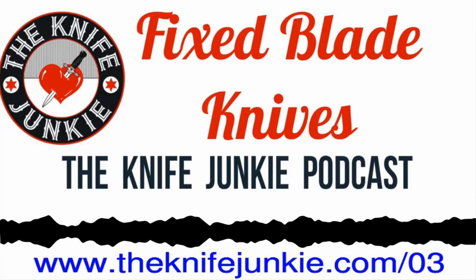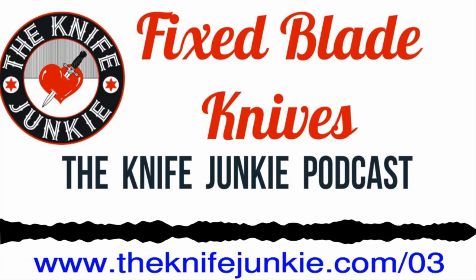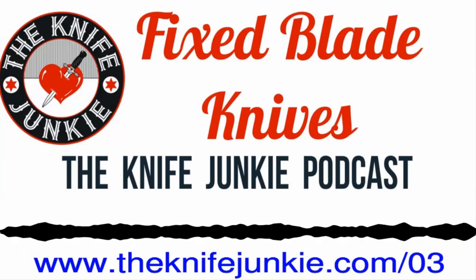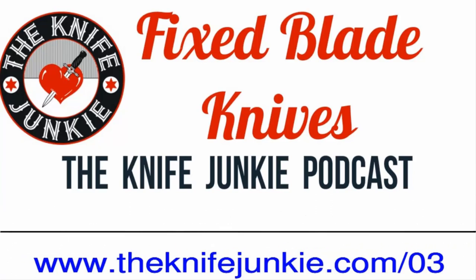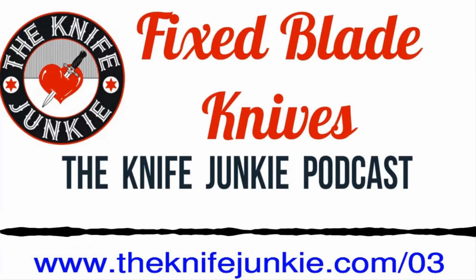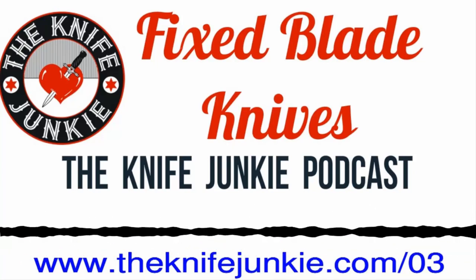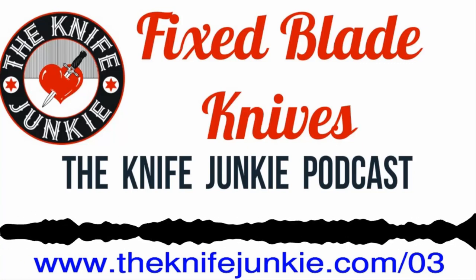Today we're going to continue with our Knife 101, and we're going to talk about fixed blade knives — primarily camp knives, combat knives, and neck knives. A lot of topic there to unfold — it's like thousands of years worth of history. We'll cram all that into about 15 minutes. We've also got Knife Life News coming up: an American knife manufacturer made a recent announcement with some significance for their future. And our tip of the week is going to be fixed blade lanyards.